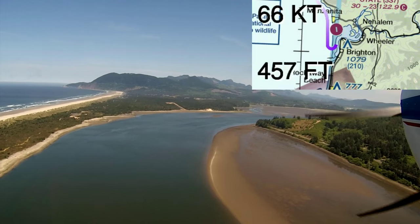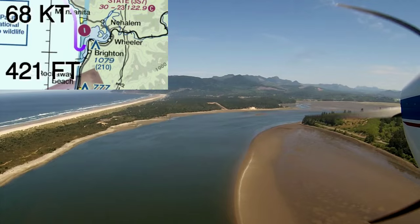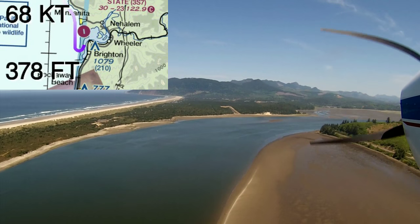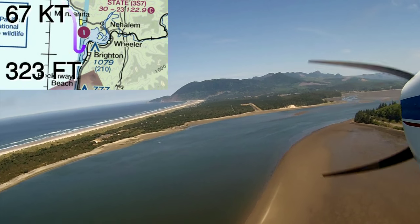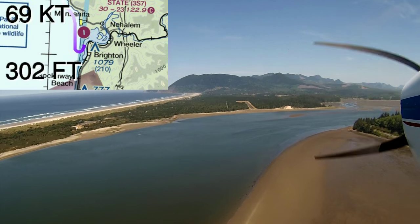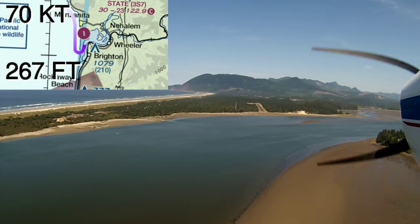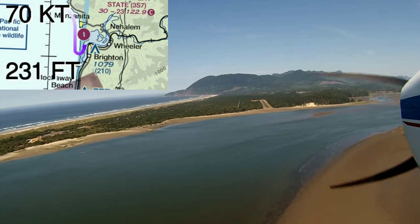If you come in from the south, first of all you have an upslope — a little bit of an upslope. It's elevation 10 feet at the 33 end and elevation 30 feet at the 15 end. Plus, you have a totally unobstructed approach path. One thing to watch out for, though, is the beach is public, so there could be people and animals right there on the beach just short of the threshold.